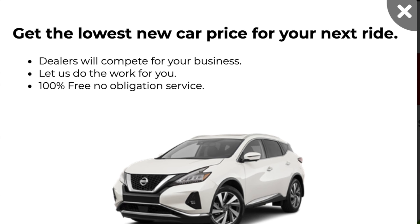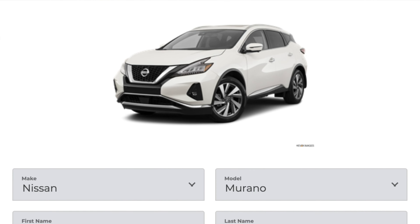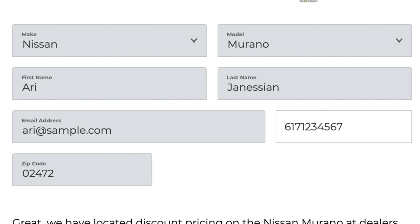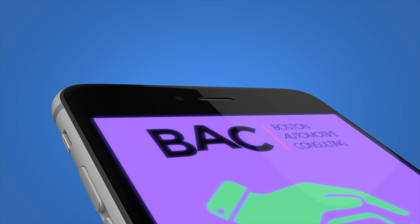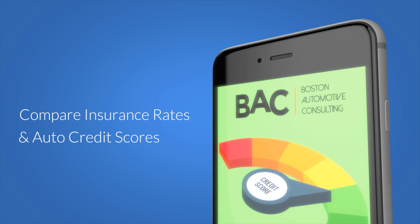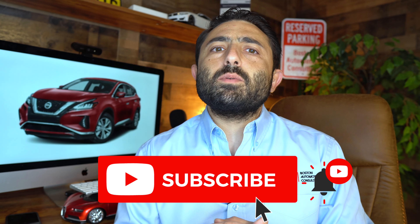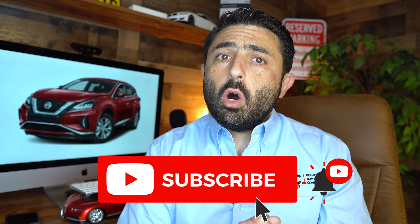What is happening guys? Ari here from Boston Automotive Consulting. In the description below you're going to find links to be able to shop around for the very best Nissan Murano deal. Simply plug in your zip, check off your dealers, and have them start competing for your business. You'll also be able to shop around for insurance rates, check your auto credit scores, as well as shop for an auto loan. If you're new here please consider subscribing because this whole channel is going to teach you everything you need to know so that you can negotiate your best possible deal.